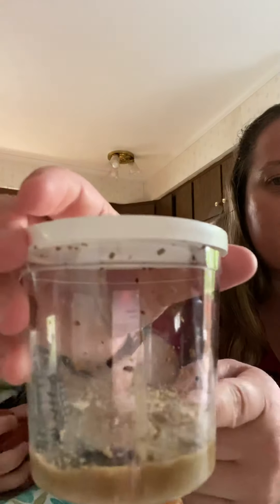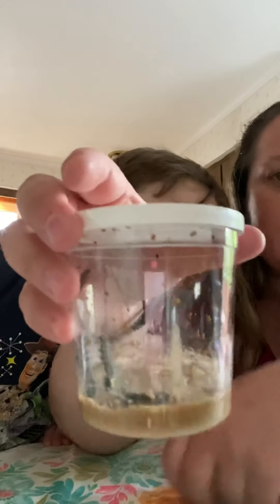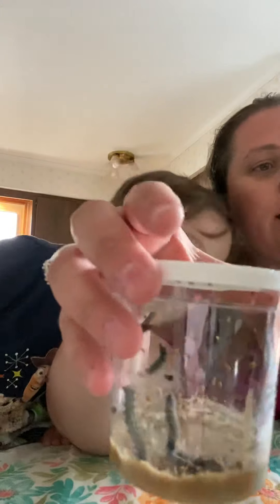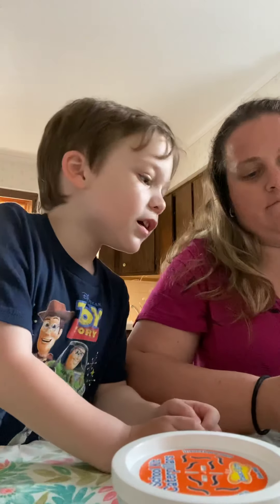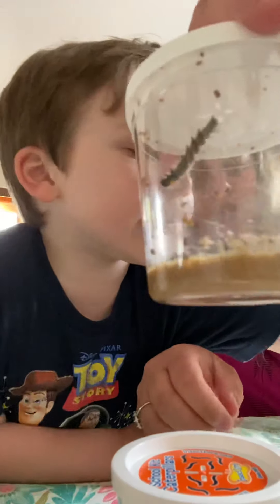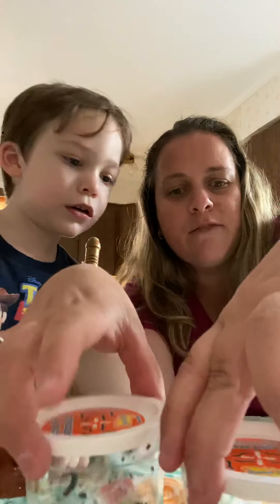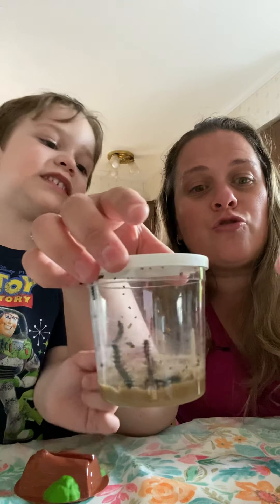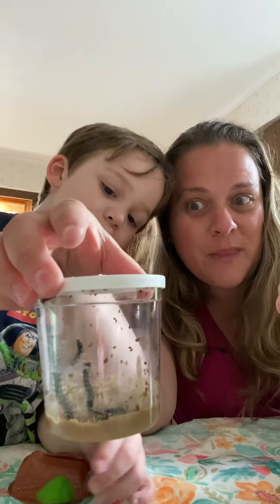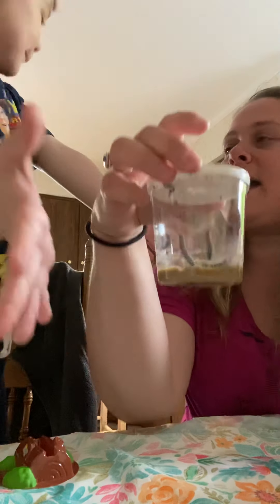Moving around, this brown stuff at the bottom of the jar is the food they're going to eat. And I have not one jar, but two. Look at the cover! So we have two jars of caterpillars. Look! A caterpillar! These are lots of caterpillars.